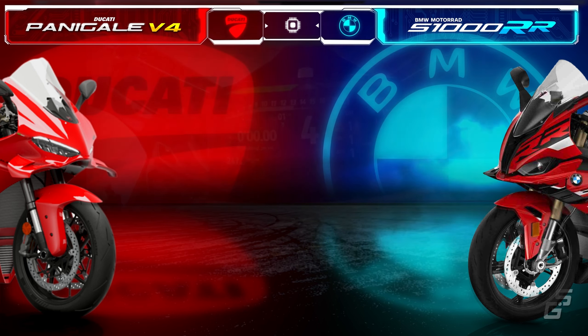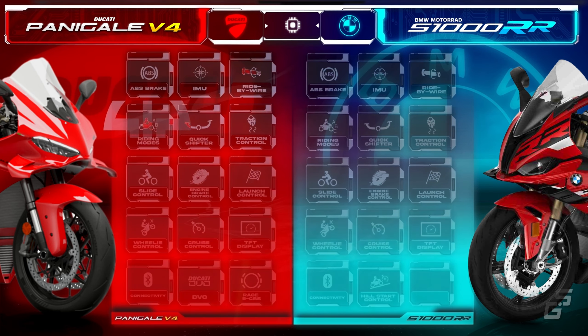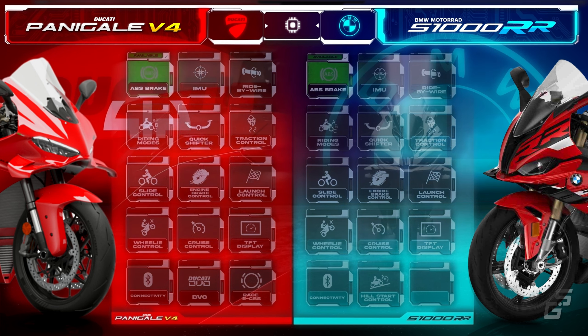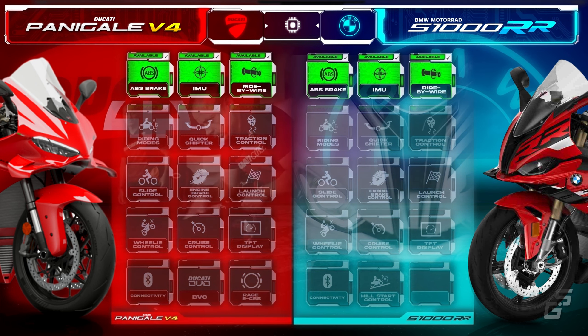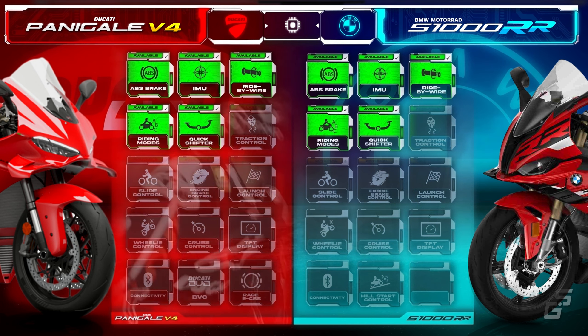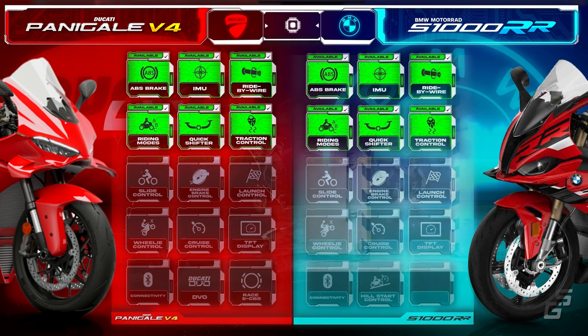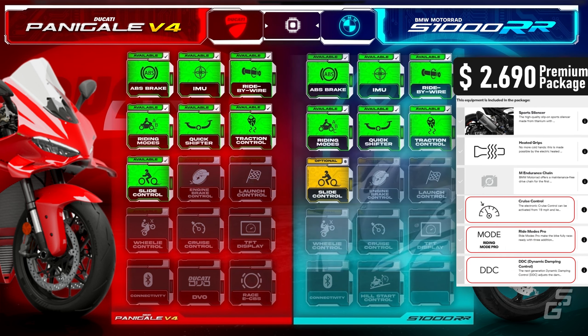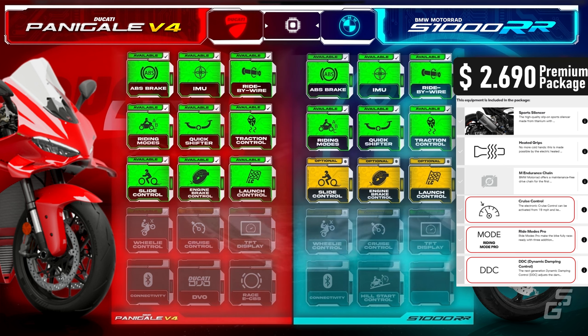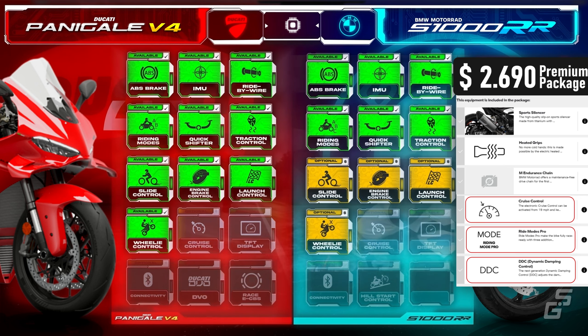Both Ducati and BMW packed these superbikes with state-of-the-art rider aids, like lean-sensitive ABS, six-axis IMU, ride-by-wire, multiple riding modes, quick shifter with auto-blipper, and traction control. Though the Panigale has the edge by offering more advanced features as standard, while on the S1K, features like slide control, engine brake control, launch control, and wheelie control are optional extras. Cruise control is also an add-on for both bikes.